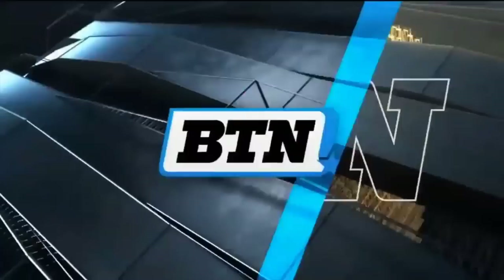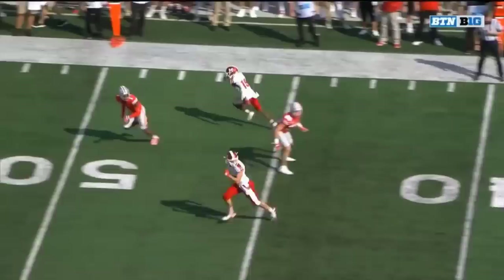Ramsey guns it over the middle. Gabbert just overshoots him. Okuda jumps the inside route here and that's drop coverage. Gabbert — empty — sack.